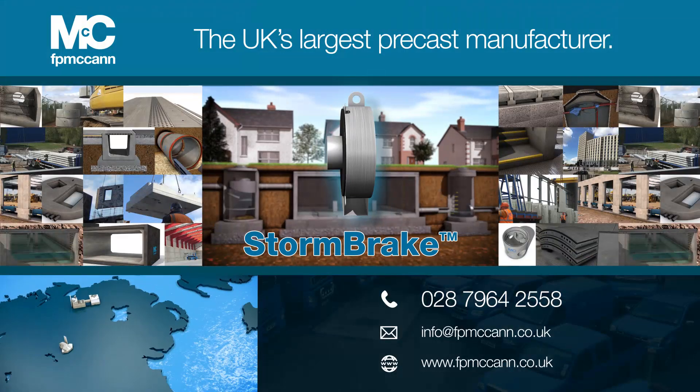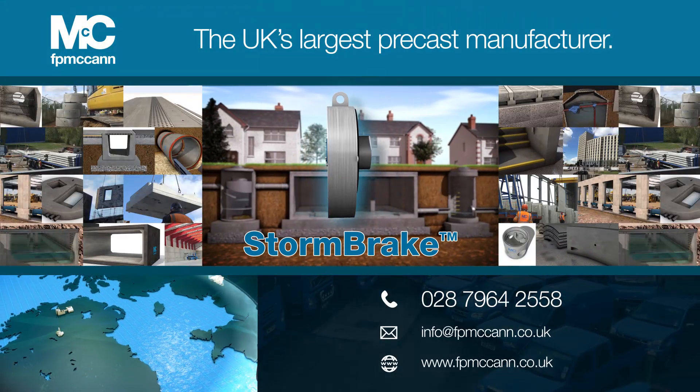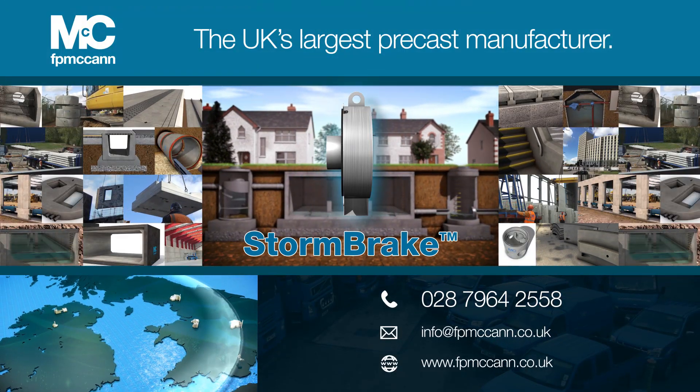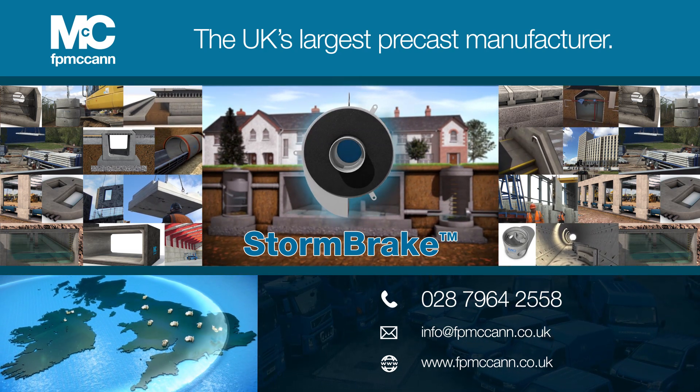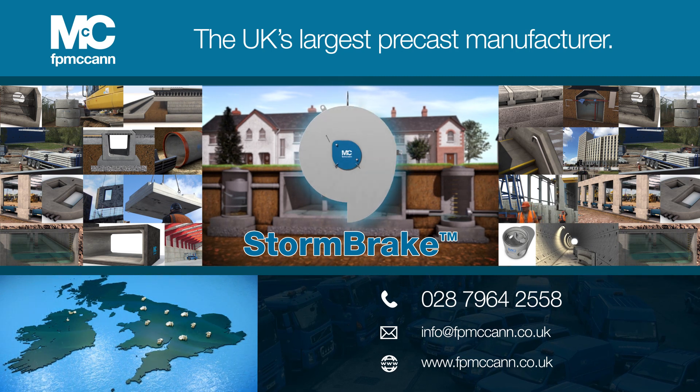For further details on the FP McCann range of precast concrete solutions, please call our sales team, or alternatively visit our website at fpmccann.co.uk.